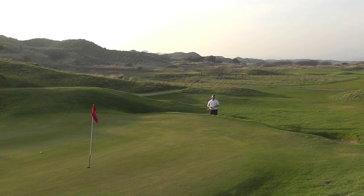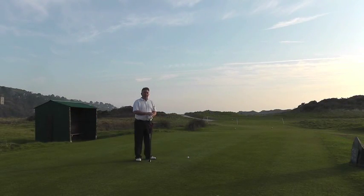There we are — much better memories to take away next time. Blind par threes: some people love them, some people are not so sure about them. This is one of the best for me — the 14th at Royal St Davies, 221 yards.